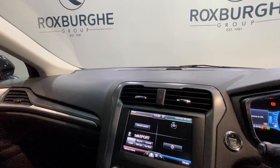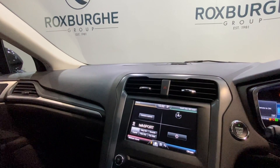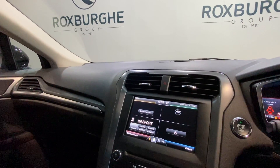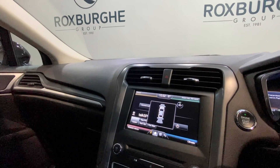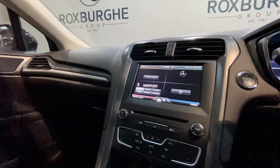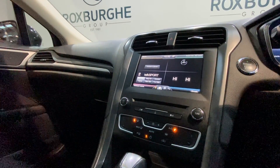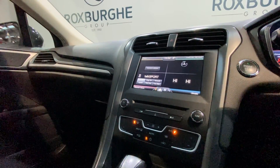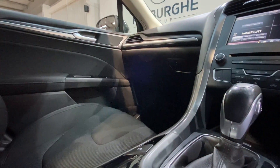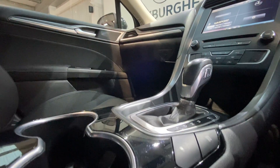Inside the car we've got Ford's infotainment system, which is really easy to use with a great range of tech. As you can see, we've got navigation, and as mentioned earlier, parking sensors front and rear on this car. Moving down, you've got all your controls for the climate control, which are really easy to operate, and further down you've got your electronic handbrake as well as an eco button.